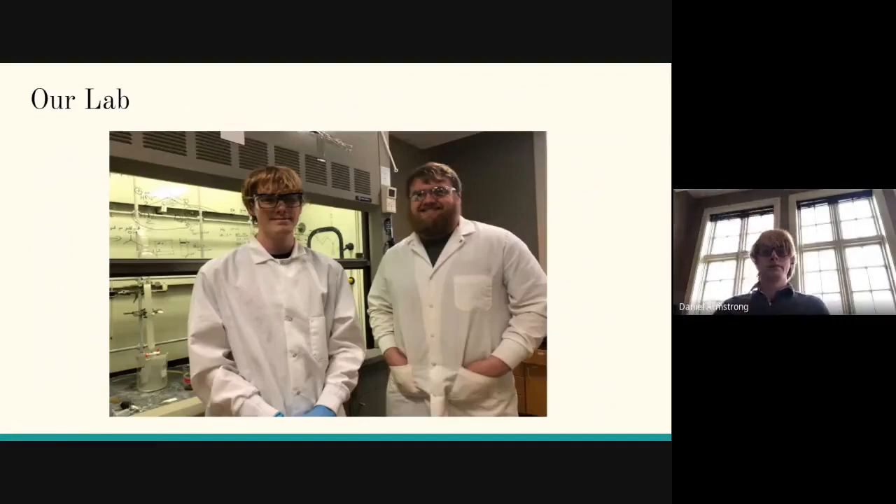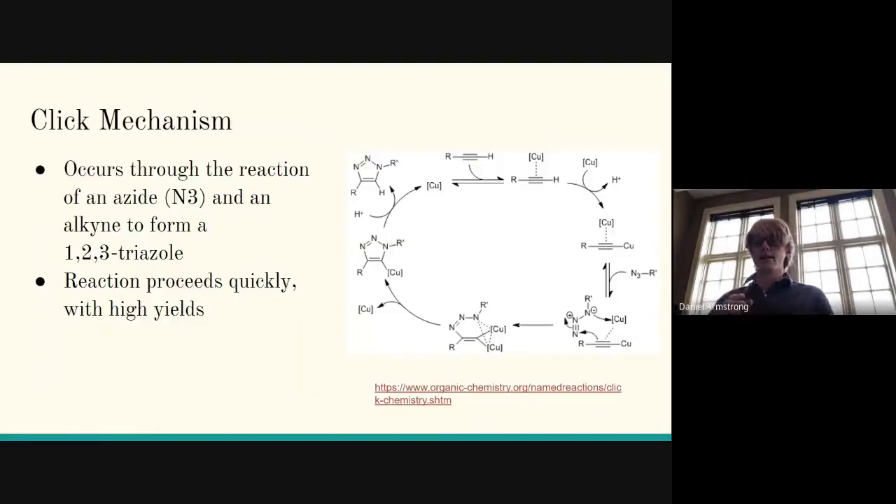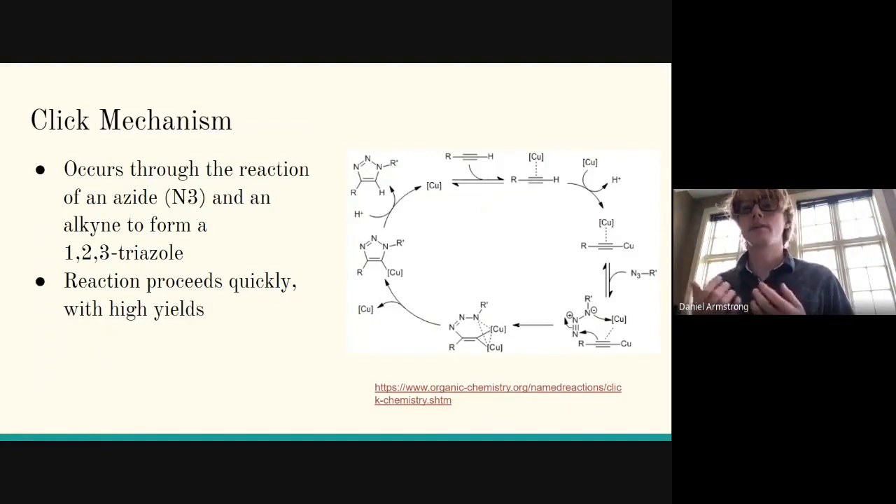In our lab, a typical day involves working with rifamycin derivatives — finding mechanisms to produce derivatives of rifamycin and purifying what we've made. This is a picture Dr. Rocha took of Jake and me. The main chemical pathway we take advantage of is the click chemistry mechanism, copper-assisted. This graphic explains how we are able to make large substituents — large additions to rifamycin without altering the main body of it. It occurs through the reaction of an azide (N3 functional group) and an alkyne to form a 1,2,3-triazole. This reaction proceeds very quickly and with high yields, and the click mechanism has been very important in the drug discovery field.